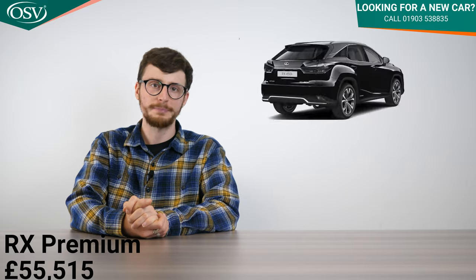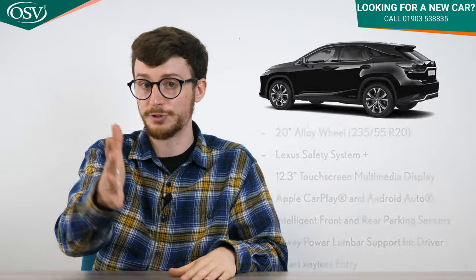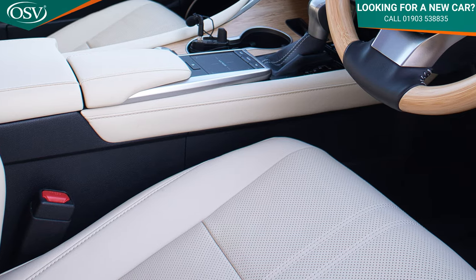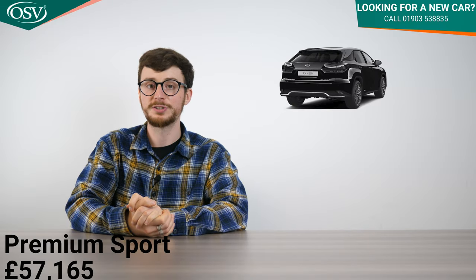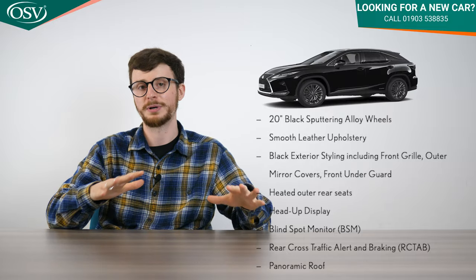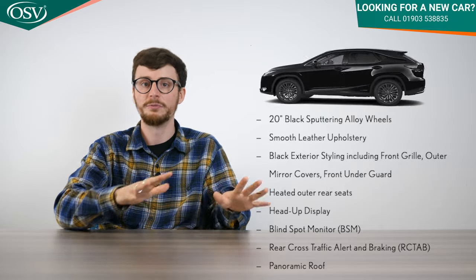Next up is RX Premium, starting from £55,515. This adds two-way lumbar support for the driver's seat and smart keyless entry — just have the key in your pocket and the car opens for you. In the middle is the Premium Sport Edition from £57,165, featuring 20-inch wheels with a black sputtered effect, black exterior styling on the grille and mirrors, heated outer rear seats, smooth leather upholstery, a head-up display, and a panoramic sunroof.